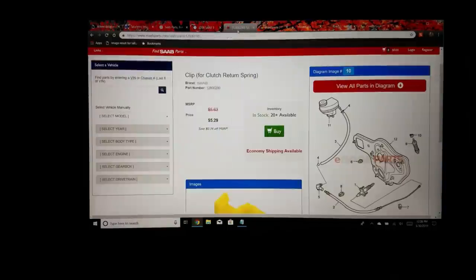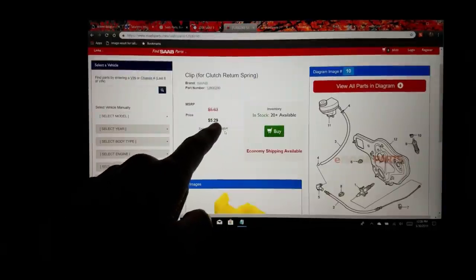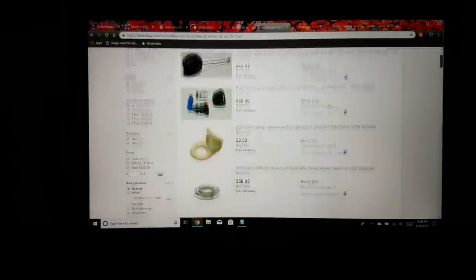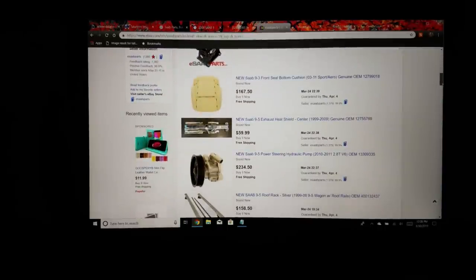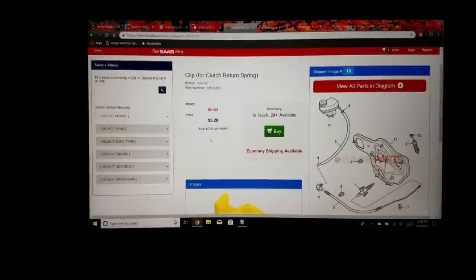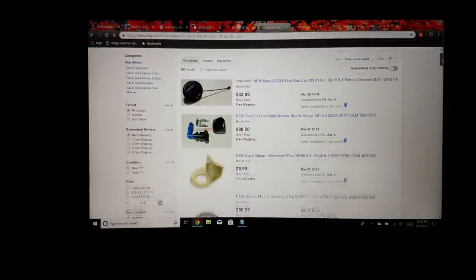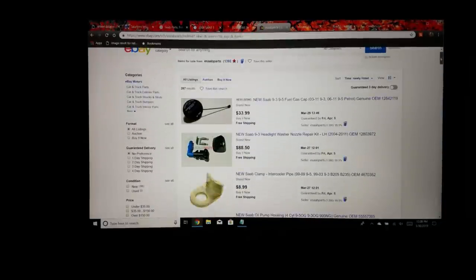One thing to note: on their website a part might be listed at $5.29, but if you punch in that same part number on eBay, it's probably going to be $8 or $9, because on eBay they list with free shipping whereas the website price doesn't include shipping. So for me it's actually easier to buy through their eBay store where I have all my credentials saved — I'm a bit cautious about entering credit card info on a new site.